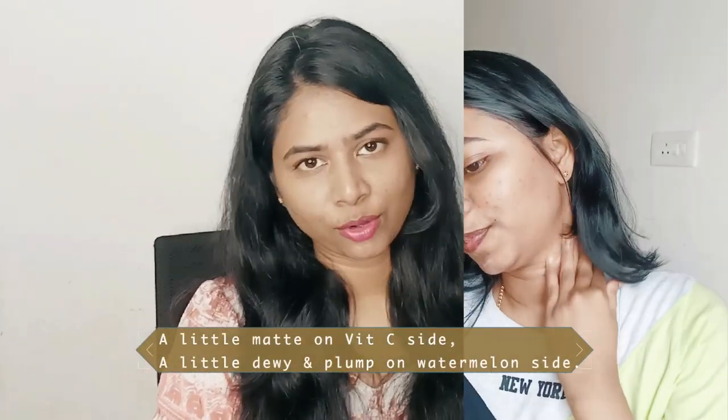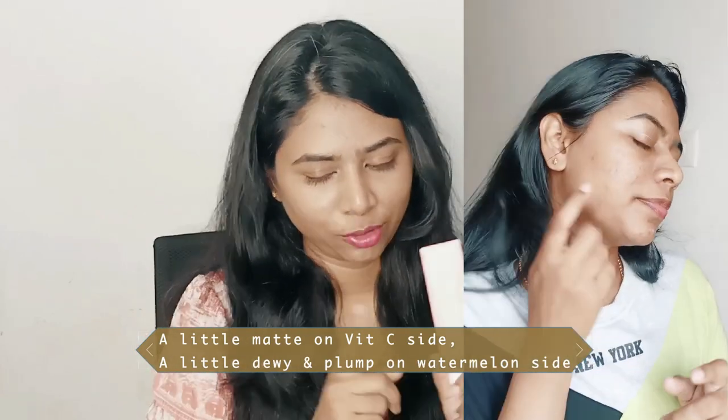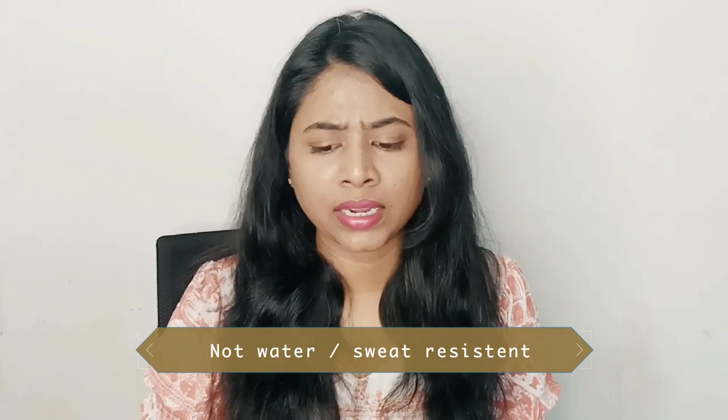It's a very good sunscreen. I felt the watermelon one is a little more hydrating while the vitamin C one gives a matte finish. Since my skin isn't very oily, I'm inclining more towards the watermelon sunscreen. Both are good if you're happy with benzophenone-3. One important note: both sunscreens are not water-resistant or sweat-resistant, so they get easily washed off if you sweat a lot or wash your face.